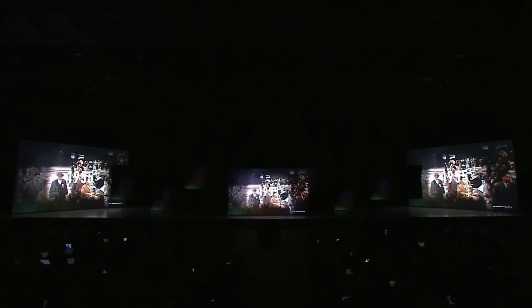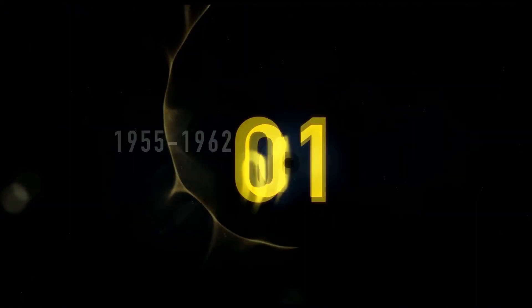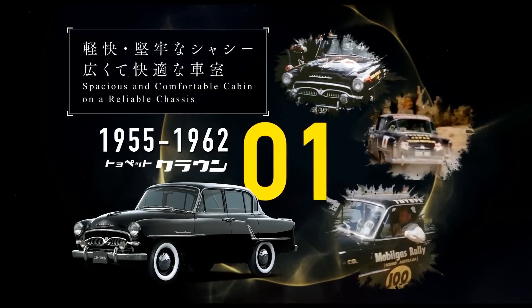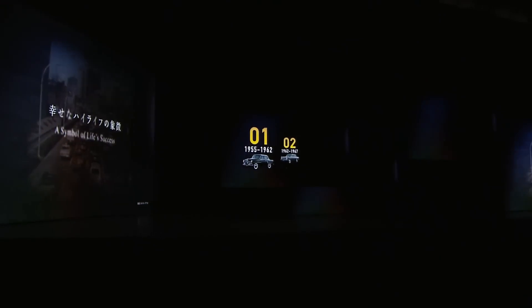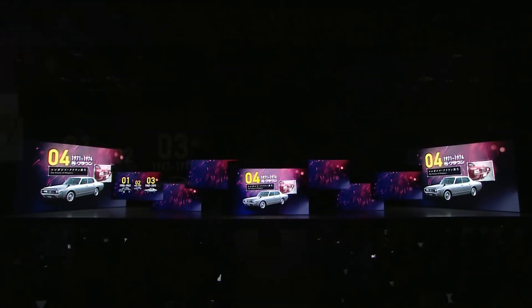The Crown has been popular for government usage like being a police car or transporting government officials. While the Crown is supposed to be the upmarket offering in the Toyota lineup, Toyota in 1989 launched the Lexus brand and offered sedans like the ES, LS, GS, and IS — so there were a lot of sedan offerings. So where did the Crown actually sit? One thing to keep in mind is that the Crown was not offered in the United States or North America for quite some time.